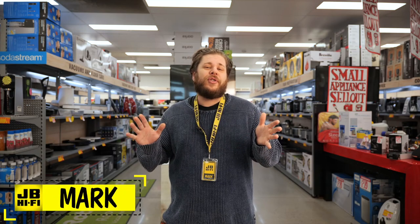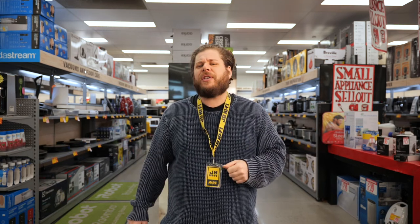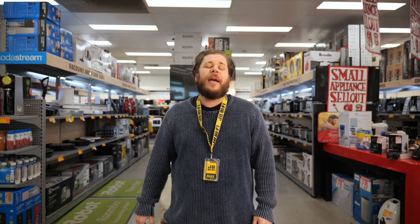Air fryers are one of the hottest new cooking trends and the must-have kitchen accessory for a healthy approach to frying food. Except, of course, they don't fry in the traditional sense. So how do they actually work? Today we're going to break it down with five things to consider when buying an air fryer.